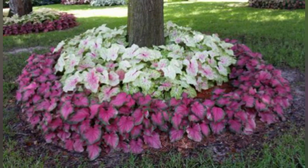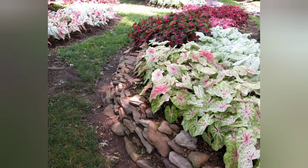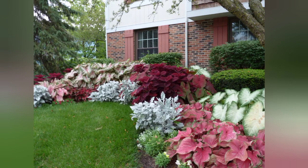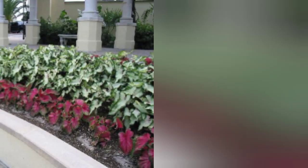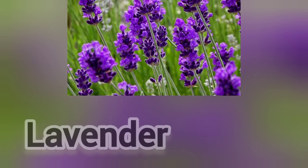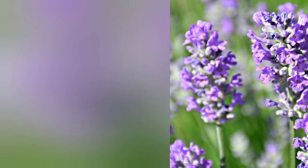Caladium is a tropical plant that can be brought indoors in the fall to enjoy as a houseplant. It needs mostly shade. The next flower is lavender. This romantic flower works in any garden setting, and its silvery foliage is attractive even before the fragrant purple spikes of flowers appear.